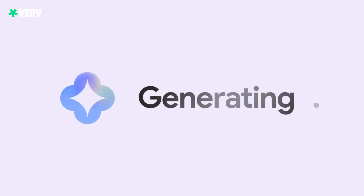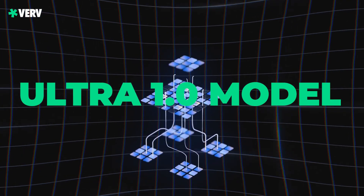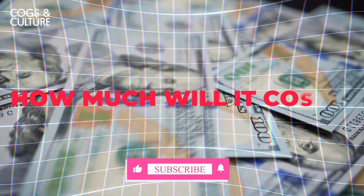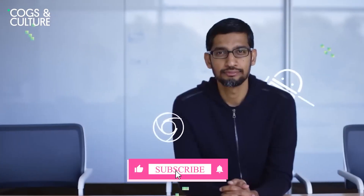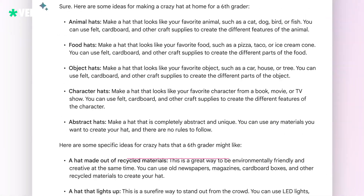Here's the kicker — it's not all free. Just like GPT-4, you've got to pay to play. Gemini Advanced, powered by Ultra 1.0, is taking things to the next level and it comes with a paywall. How much will it cost? We're waiting on the official word from Google. Until then, keep those AI dreams alive, TechFam.